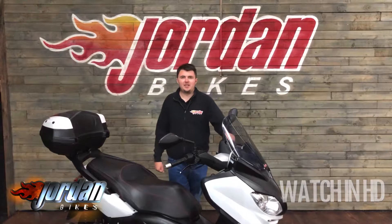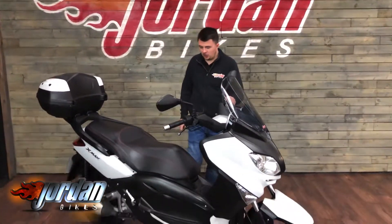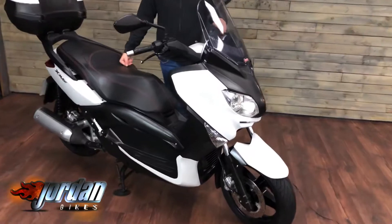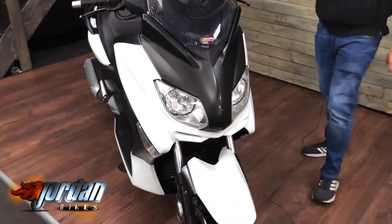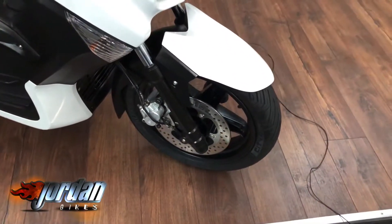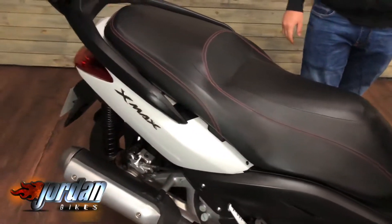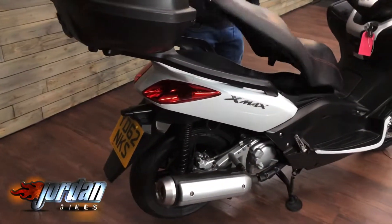Hi guys, it's Dylan at Jordan Bikes and today we have for sale this lovely XMAX 250 by Yamaha. It's a twist and go, 62 plate bike, a 2012 with 5,283 miles on it. It's a lovely clean bike — it'll do 68 miles to the gallon, so really comfy and really good on fuel. If you fancy something nice and easy to ride and comfortable for the commute, it'll do just that. There's loads of storage and a big top box.